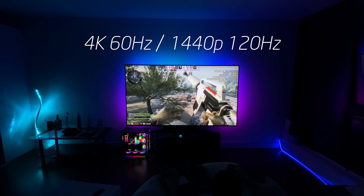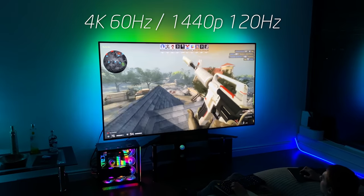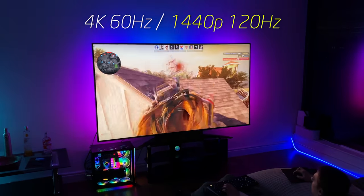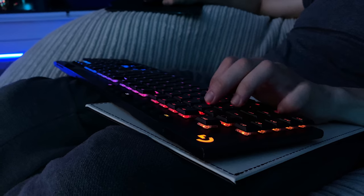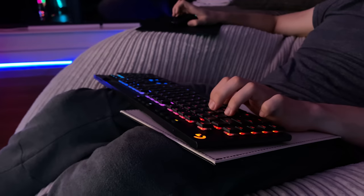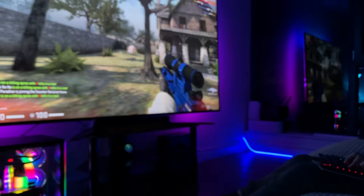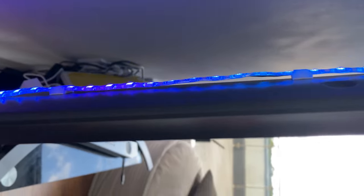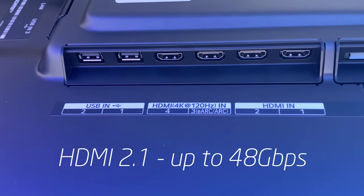HDMI 2.0b currently only supports 18 gigabits per second bandwidth, so right now I'm limited to either 4K 60Hz or dropping the resolution to 1440p and running the TV at 120Hz. That's not a problem — but the reason I can't go further is a bandwidth limitation that this TV has actually already solved. Looking behind the TV you'll find RGB lighting as well as two high-bandwidth 4K 120Hz HDMI ports.